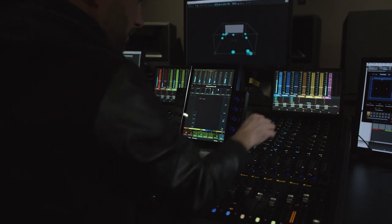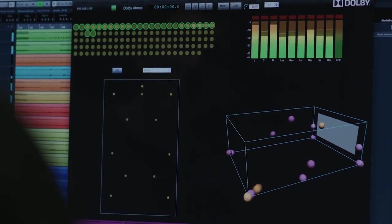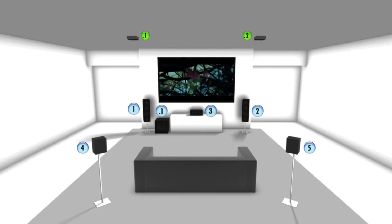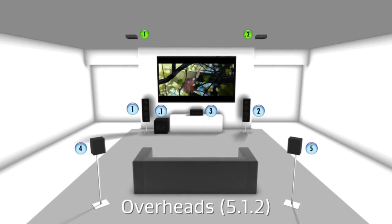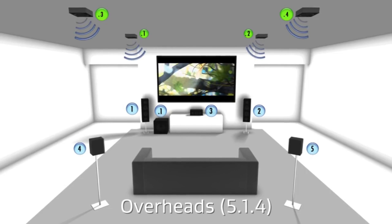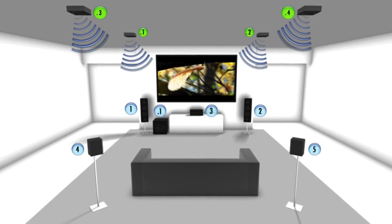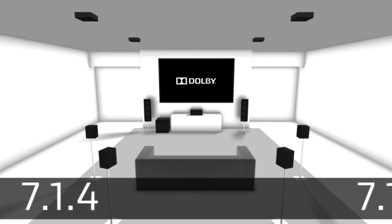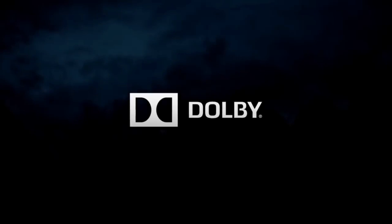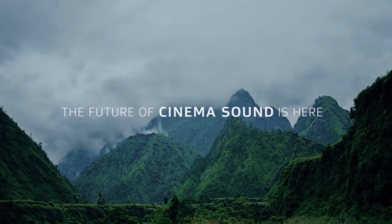To take advantage of Dolby Atmos technology, you'll need to actually install overhead speakers, and a lot of them. Even though Dolby states that using two overhead speakers will be enough to get a decent result, some Dolby Atmos systems utilize up to 34 speakers. There is a third option to get some of that Dolby Atmos experience, and it is hands down the easiest, cheapest, and cleanest option of them all.